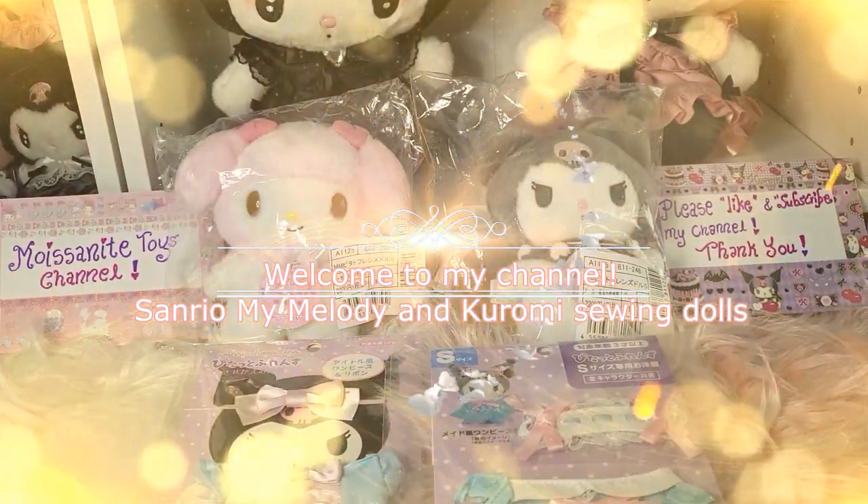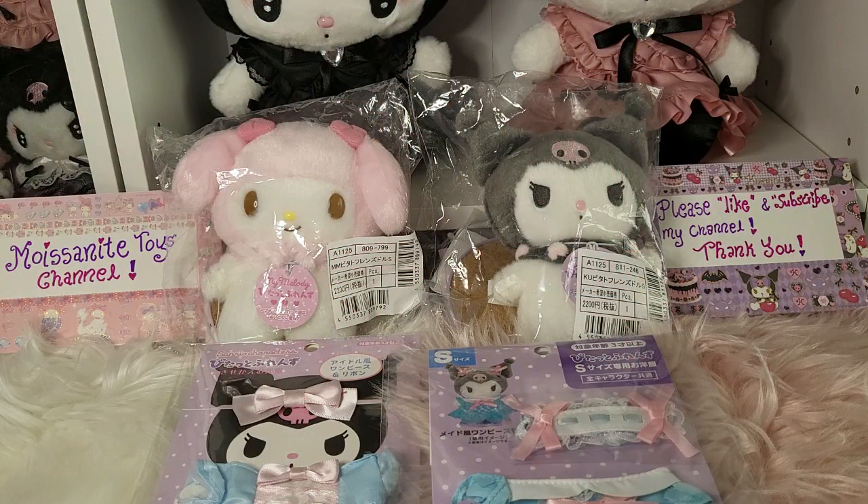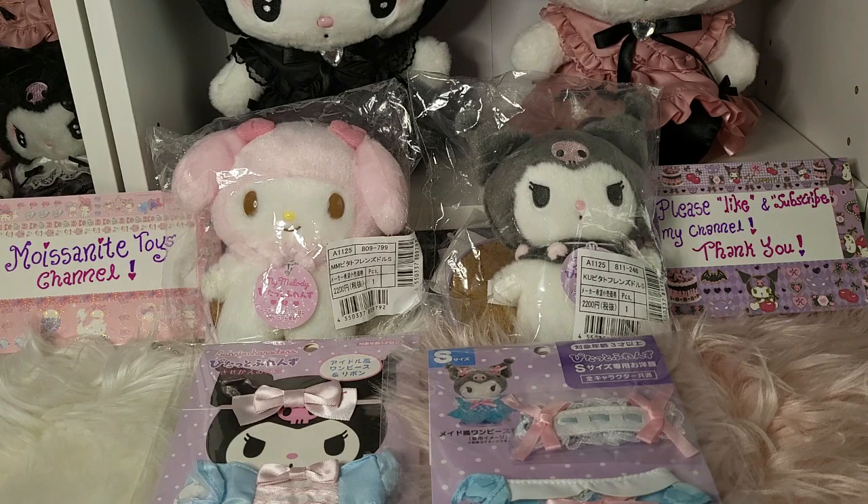Hello everyone, welcome to my channel. I hope you have a nice day today. Today we are having another very adorable video where we open up two of the mini or small size sewing toys — the Kuromi sewing toy and the My Melody sewing toy. If you look at my previous video, you know I already opened up the medium size My Melody and Kuromi sewing toys and gave them beautiful adorable dresses to wear.